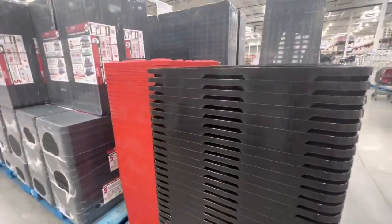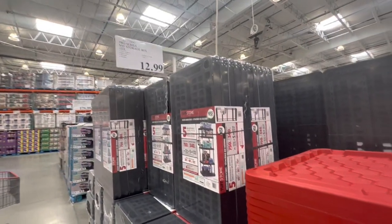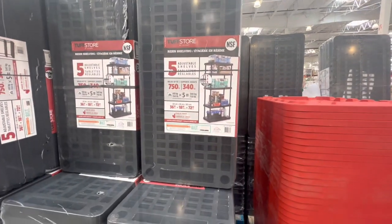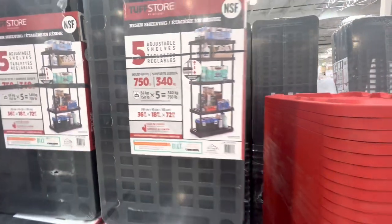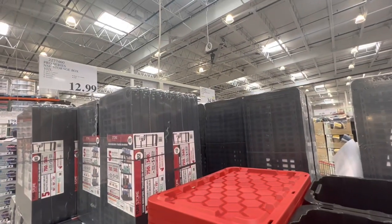Lots of organizing solutions — they have this storage bin for $12.99, and the five-shelf adjustable Raisin shelving unit holds up to 750 pounds max. This one is on deal right now at $34.99.